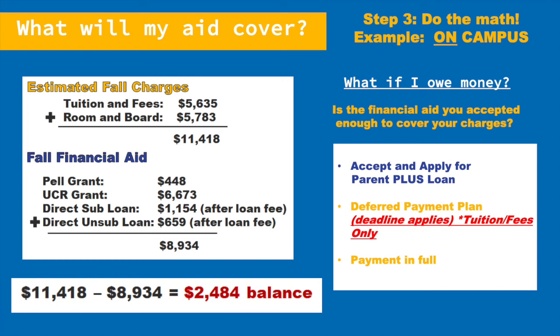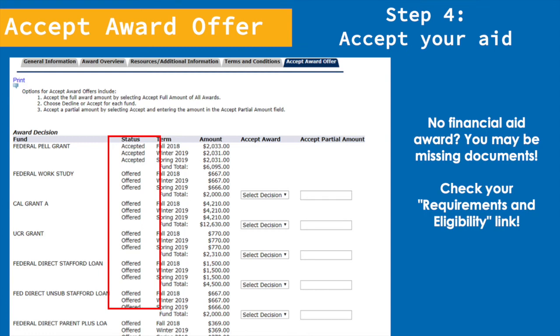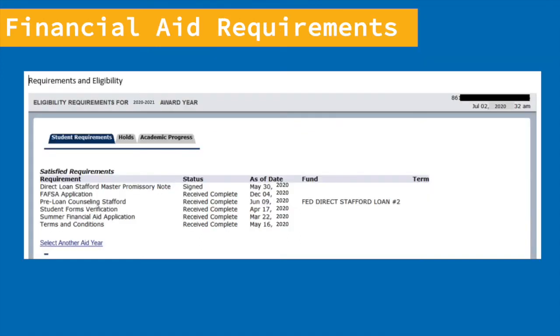Now that you've done the math and know if you'll owe or if you'll be getting a refund, it's time to formally accept your financial aid award. Step four: accept your award. To accept your award, go back to your financial aid account in R'Web and click on the tab that says 'Accept Award Offer.' This screen lists all of the financial aid you've been awarded for the year and divides it into three quarters. You'll then have to manually go in and accept each award that you've been offered. If your financial aid award is missing, you may be missing documents — check the requirements and eligibility link on R'Web. You will see a list of any documents you might be missing, so make sure to get these in as soon as possible so that you can receive your financial aid award.